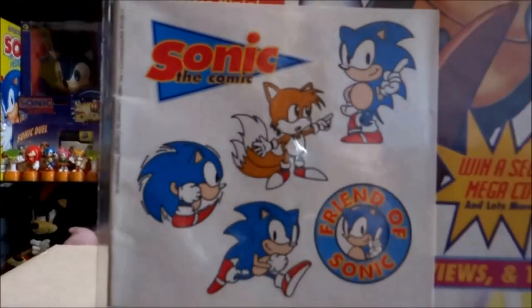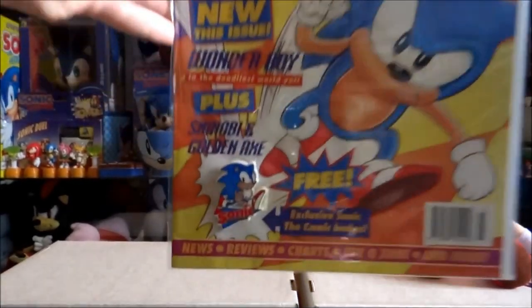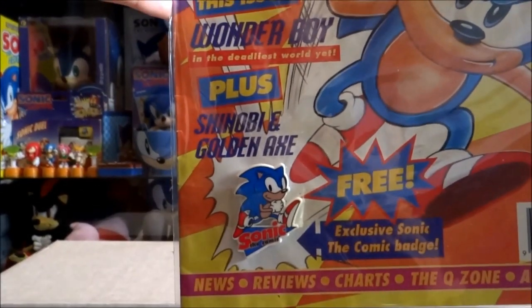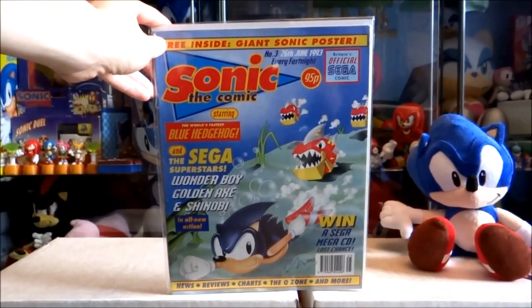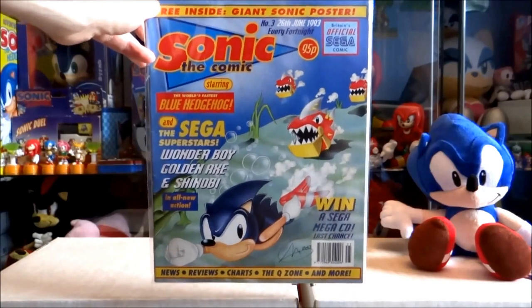So we're going to get started straight away. Issue one with the free Sonic stickers. Issue two with a free Sonic the Comic badge. Issue three, which was the very first cover art for the artist Ferran Rodriguez.